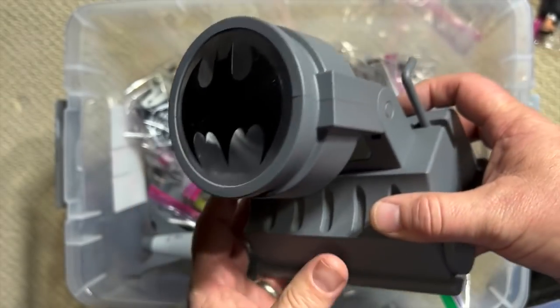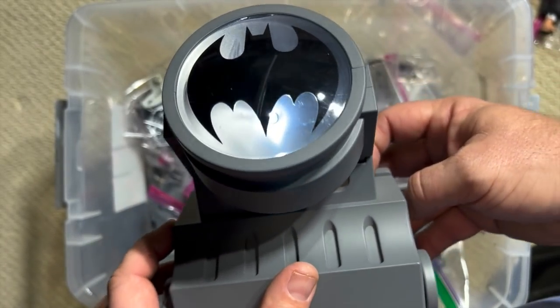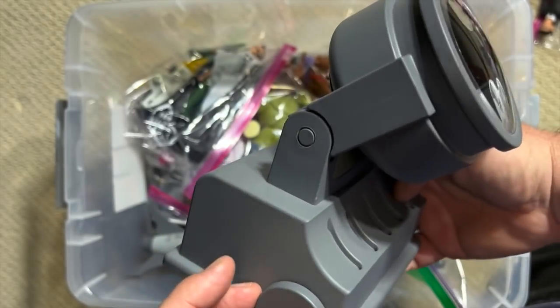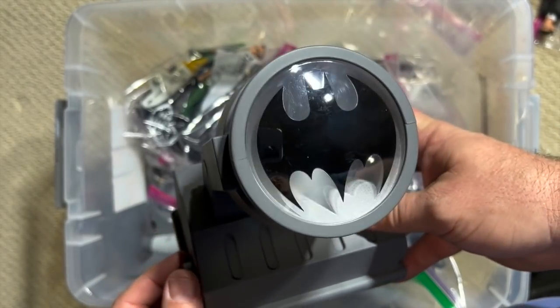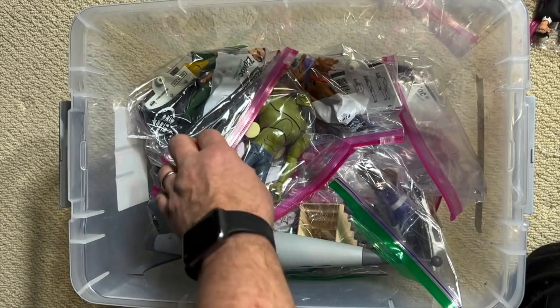This Bat Signal — and it works! Hopefully you guys can see that shining there. This is a working Bat Signal. I think it came with a deluxe Batmobile set. I do have the full-size Batmobile that goes with these figures.